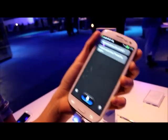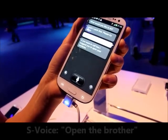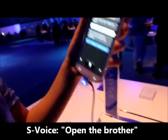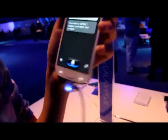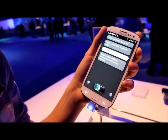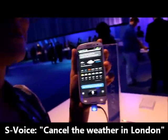Open the browser. Hi Galaxy. How's the weather in London? Well, I think someone's already checking the weather.